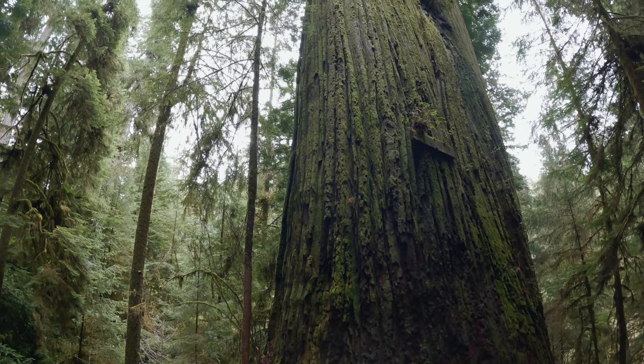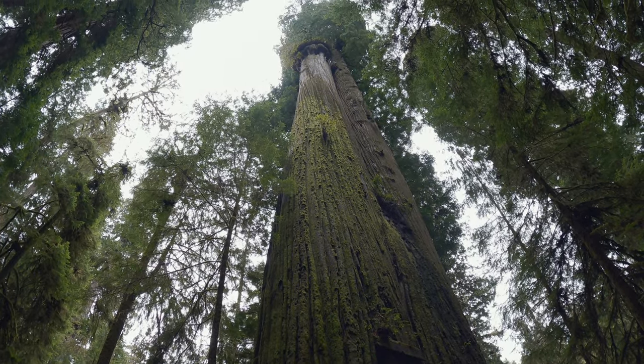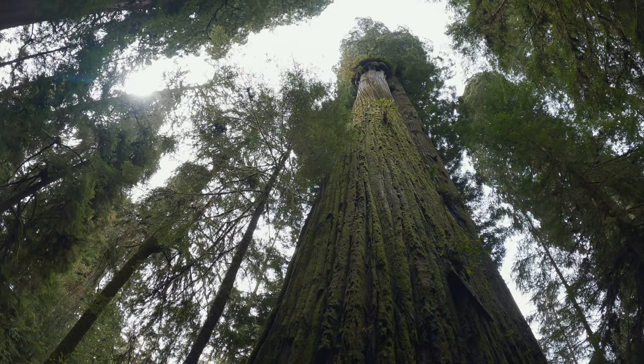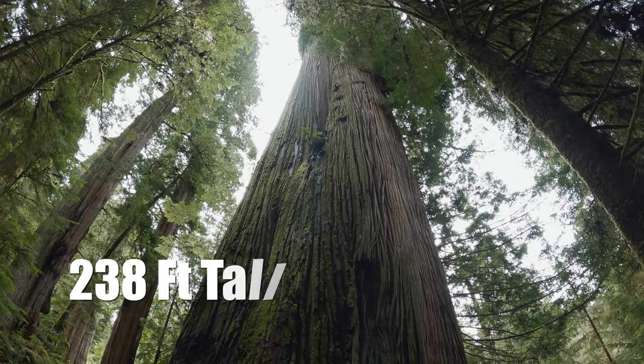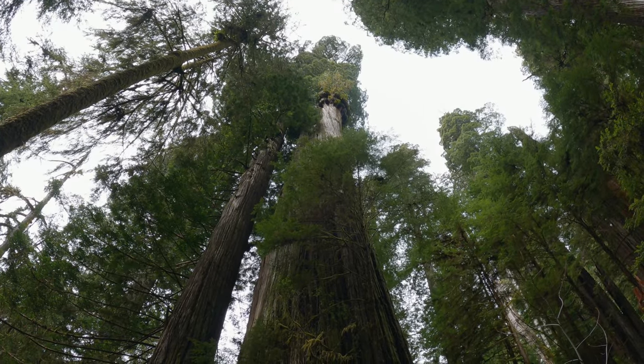Meet the Boy Scout Tree! Why it's named the Boy Scout remains controversial — the National Park Service claims it was named because of a Boy Scout troop leader who discovered it; others say it's due to the tree resembling a Boy Scout salute. At any rate, the tree is an amazing double-stemmed fused Sequoia sempervirens, standing at a height of over 238 feet with a width of about 23 feet. It's a gorgeous, gorgeous giant.